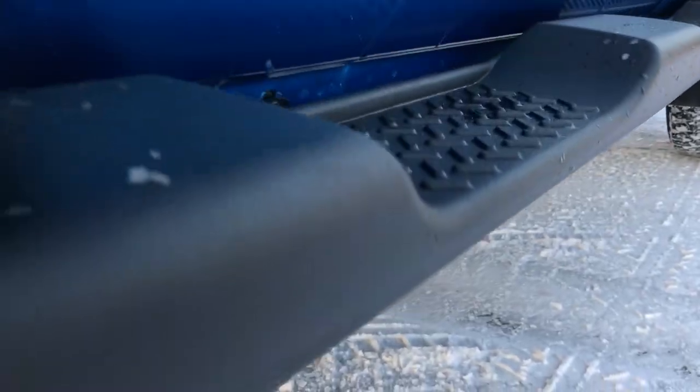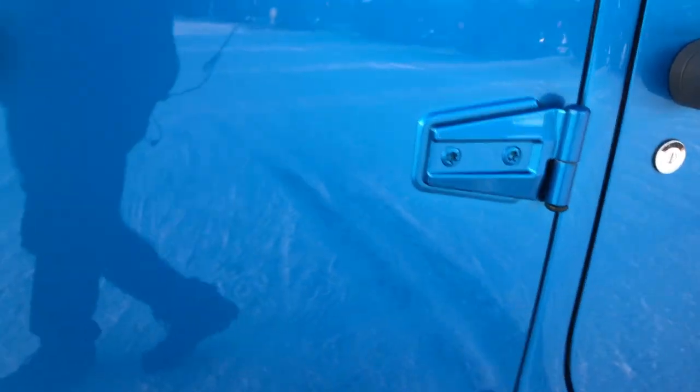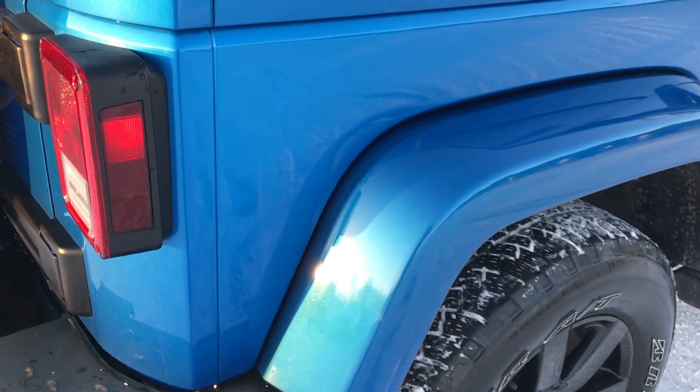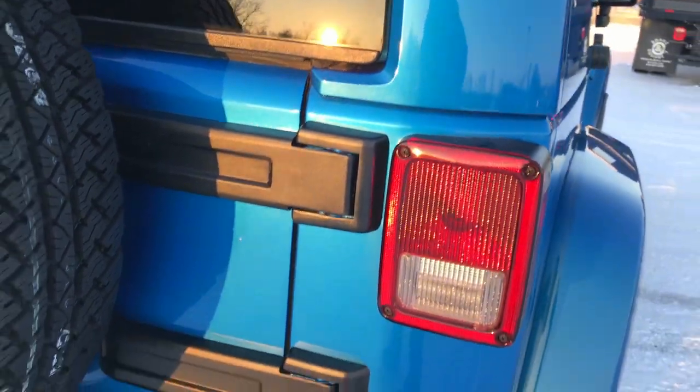We sell a lot of these vehicles out of state, so that's why we do the videos — we want to make sure you get the most accurate representation possible, so when you get here, there are absolutely no surprises. You can see that all the door hinges are in really nice shape with no corrosion or chips on them — always something to look at when you're looking at Wranglers. The fenders are painted.